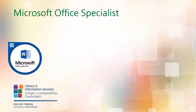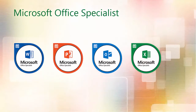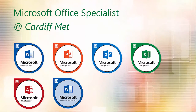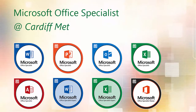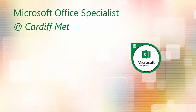Microsoft Office Specialist is a globally renowned qualification program that certifies expertise in office software. At Cardiff Met, we have combined the Microsoft Office Specialist qualification, or MOS, with our bespoke training program to offer high quality, relevant training that allows you to prove your skills through MOS certification.